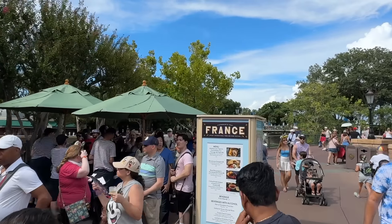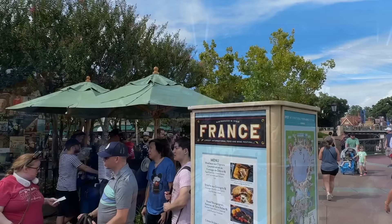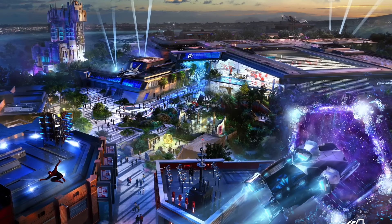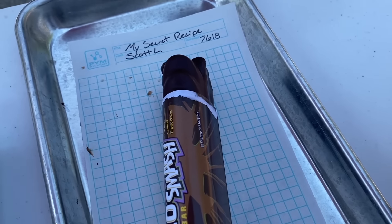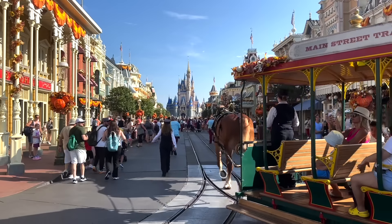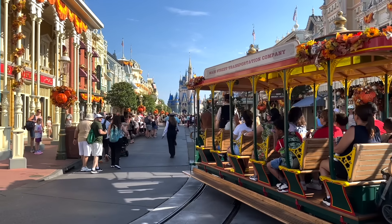The 2024 Epcot Food and Wine Festival has officially kicked off. We know when construction is going to begin on Avengers Campus Expansion in Disney California Adventure. A beloved missing Disney snack is back and so much more. All the latest theme park news is coming up right now here on DFBGuide.